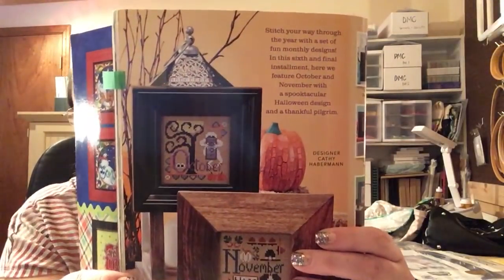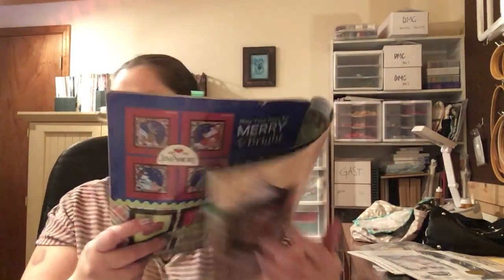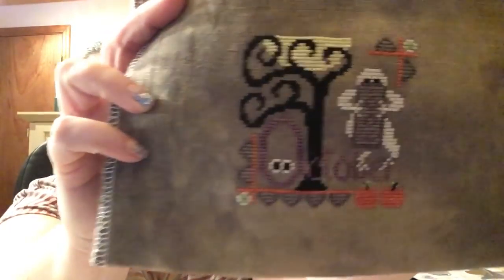Then I finished this the other night. This was from Cross Stitch and Needlework, November 2014 — it's the October pattern. The kids are upstairs with my husband working on dinner. I got October finished and I stitched this on Picture This Plus Murky, 32 count. Very happy with that — I just pulled a bunch of random threads that I had.